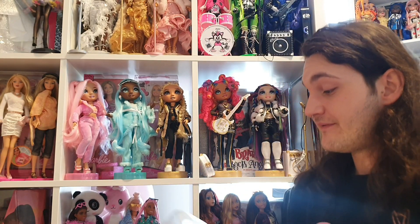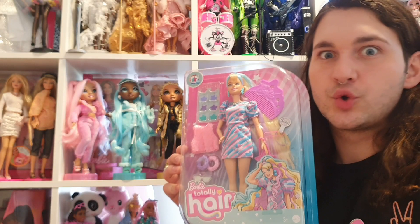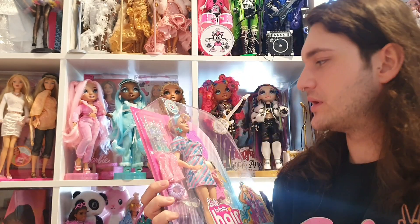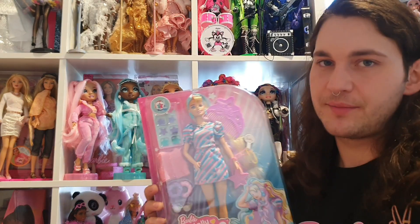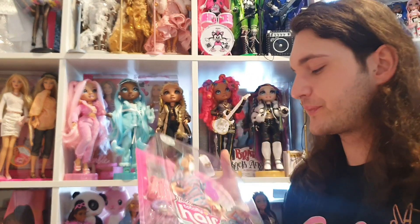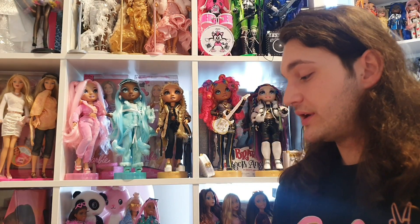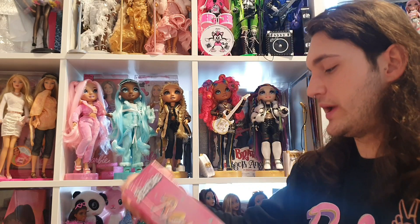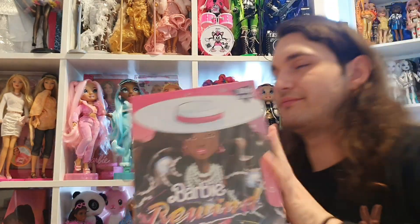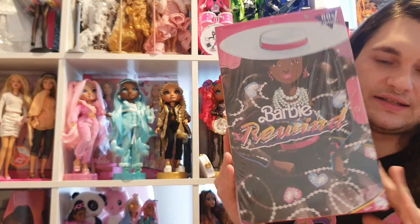I went on Amazon and found Totally Hair Barbie for 12 euros — she was originally 30 euros in stores. She's not my absolute favorite but she has a pretty face, so I got her for 12. I also ordered Barbie Rewind, the 80s collection — she's so pretty and I'm keeping her in the box.